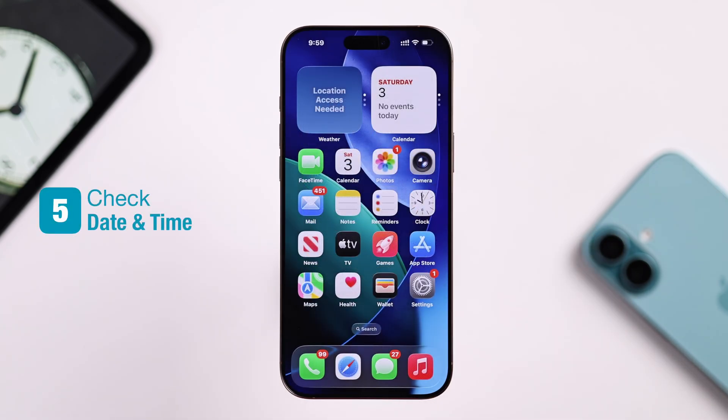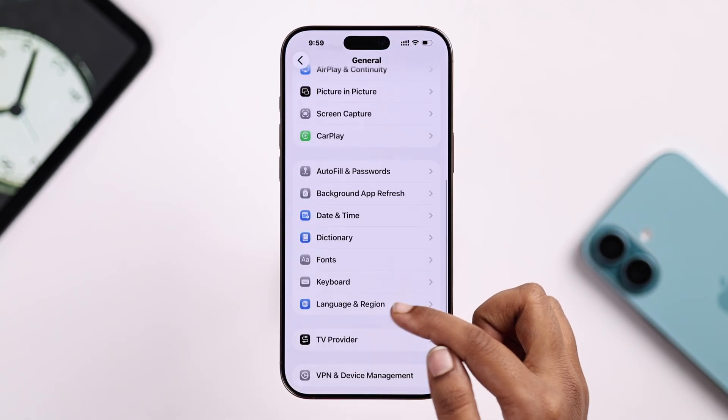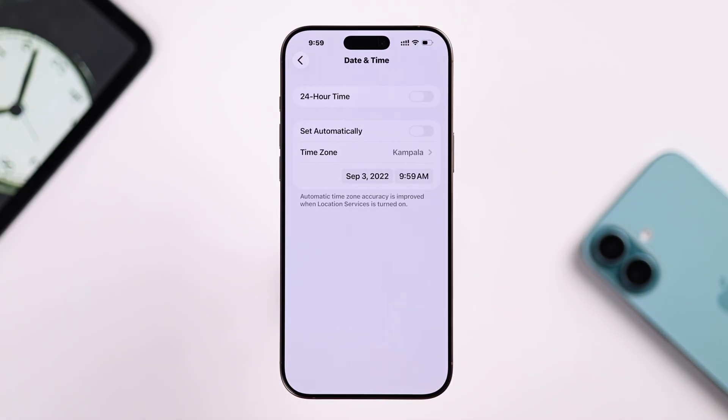Now make sure your iPhone has the correct date and time set. Just go to Settings, then General, tap on Date and Time, and from here make sure it's set automatically.